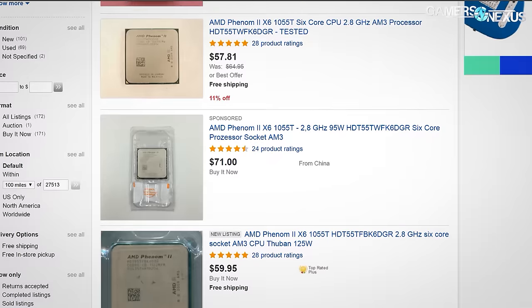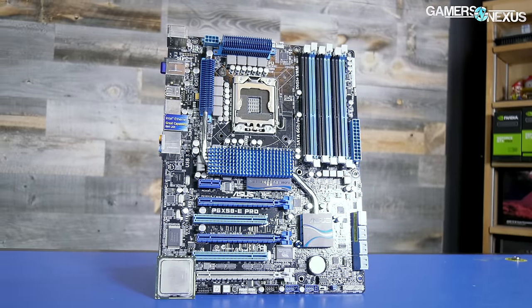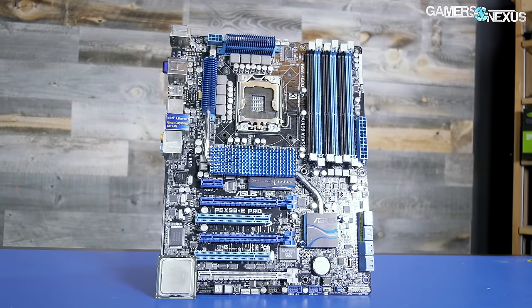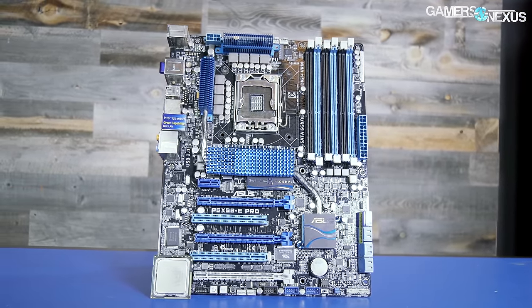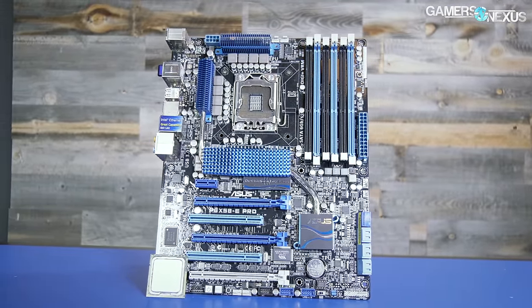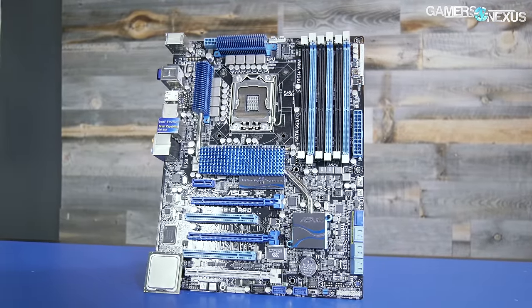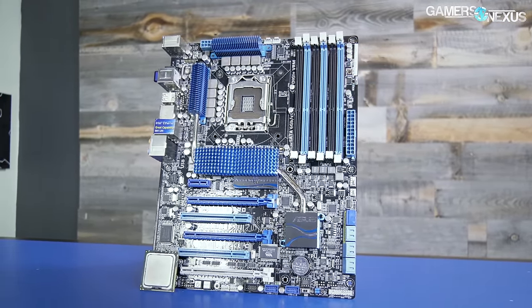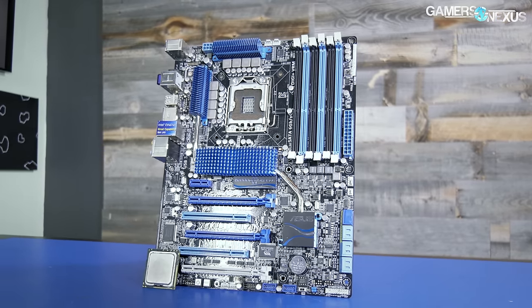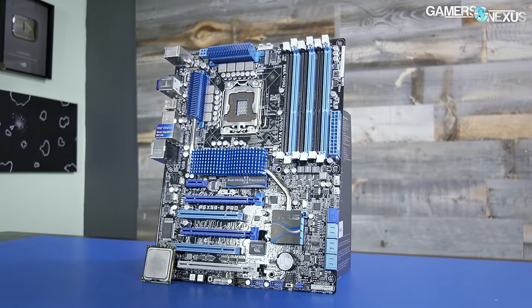Our revisits are typically approached from a should-I-keep-it perspective rather than should-I-buy-it, but the i7 930 is selling cheap enough — less than a G4560 even — that it's worth putting an interesting spin on these results. The I/O and platform are aging, which is a concern, but ultimately this is an architecture introduced in 2007, launched in 2008, and had its final showing in 2010 with the i7 930.